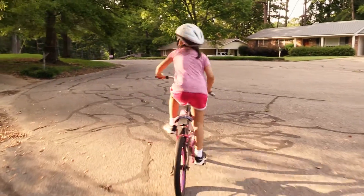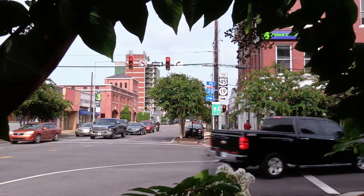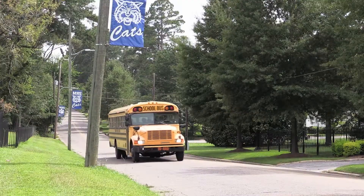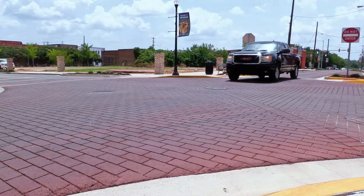The goal of Good Streets is to preserve the streets that you have. My name is Hugh Smith, Public Works Director for the City of Meridian. The primary objective is to maintain the city's infrastructure.